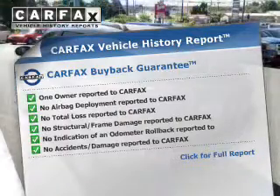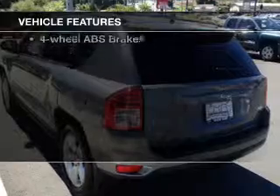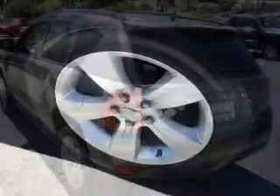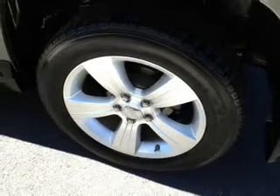With these notable features, you won't want to miss out on the opportunity to own this amazing ride: power door locks, power windows, cruise control, AM/FM stereo with a CD player, power mirrors, power steering, and an adjustable tilt steering wheel.